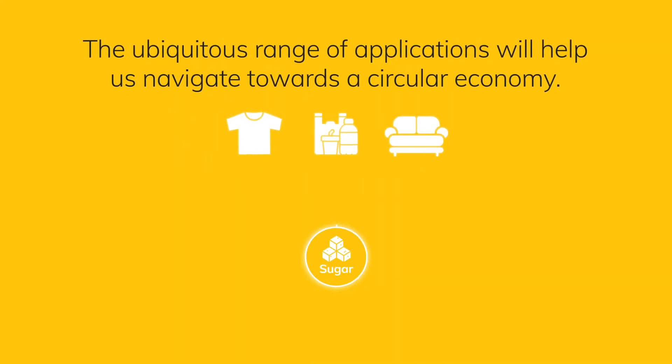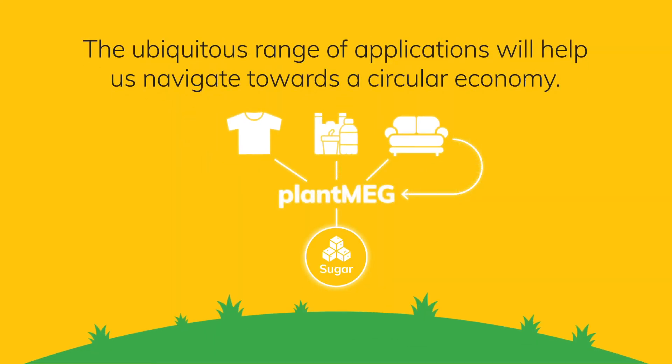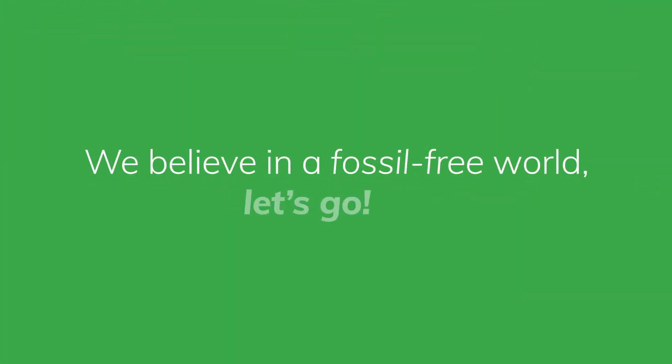The ubiquitous range of applications will help us navigate towards a circular economy. We believe in a fossil-free world. Let's go!